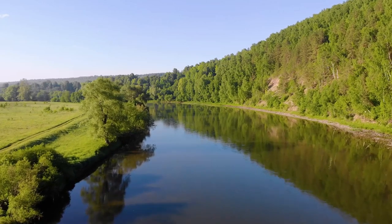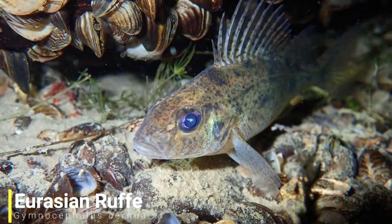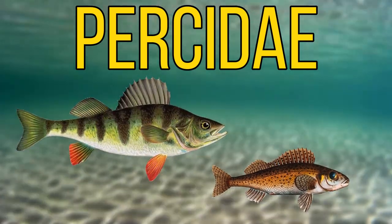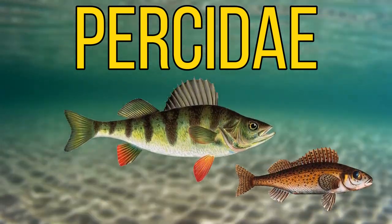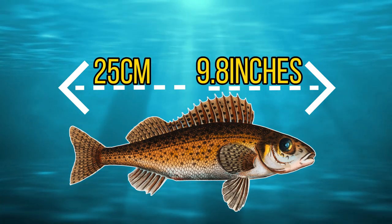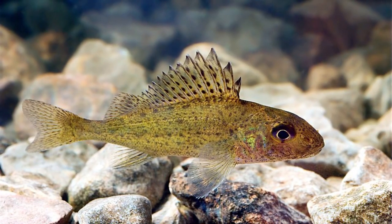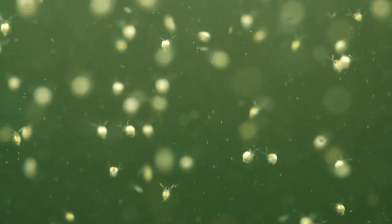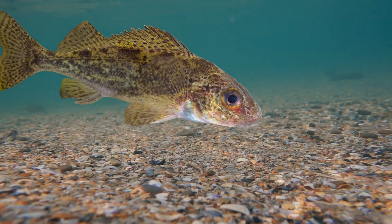For our next fish we'll move over to the fresh waters of Eurasia as we have the ruffe. This small fish is in the same family as the perch and is really a smaller, better camouflaged version of the perch, reaching a maximum size of around 25 centimetres or 9.8 inches, though most specimens are a lot smaller. In its native range it normally feeds on zooplankton, aquatic insects and insect larvae.